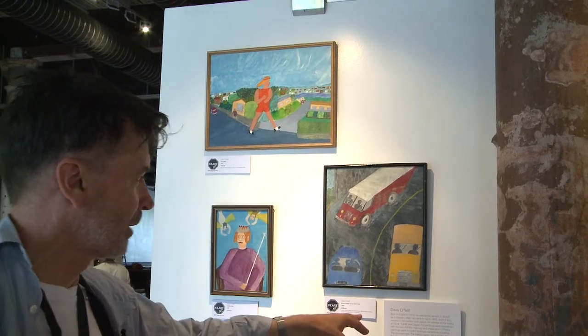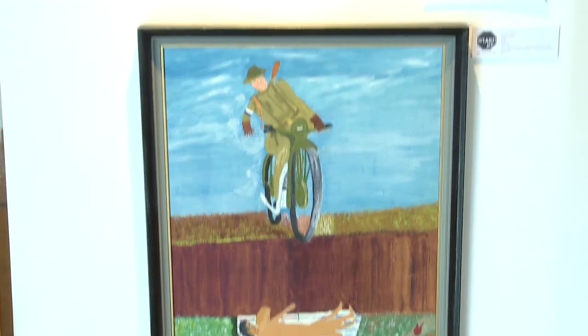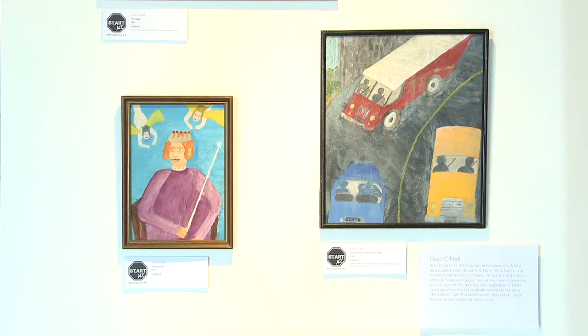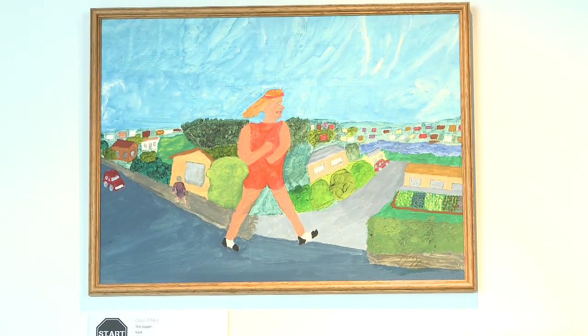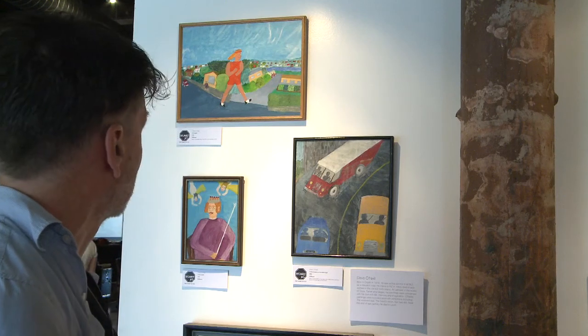Dave O'Neill, born in Dublin, 1918. All these artists have stories. There's almost two ways of looking at this work: one is looking at the life story of the artist; the other is simply looking at the work in terms of its formal quality. There's a lot of history. His work has been shown in other exhibitions. He died in Levin. Again, I guess this could be called naïve.